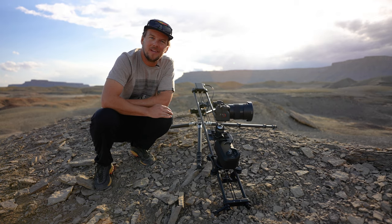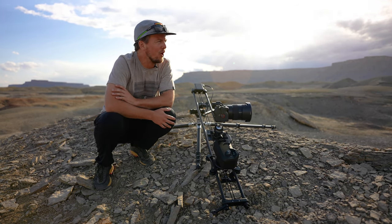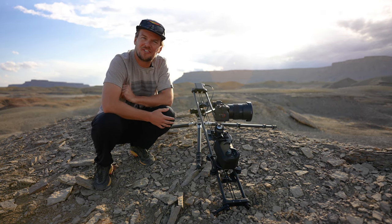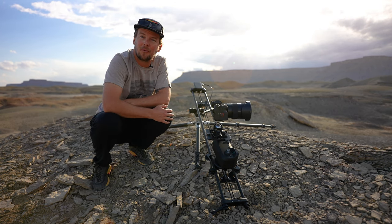What's up everybody, my name is Nate Luby. I am on the internet as Nate in the Wild. I specialize in travel, adventure, and wilderness-style photography and long-form time lapses specifically. This is how I move with Rhino.